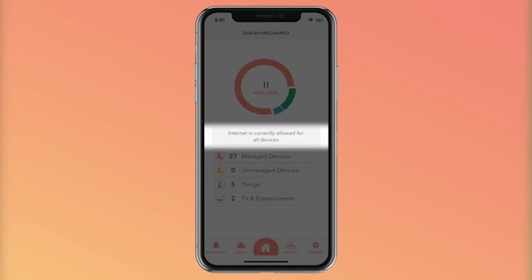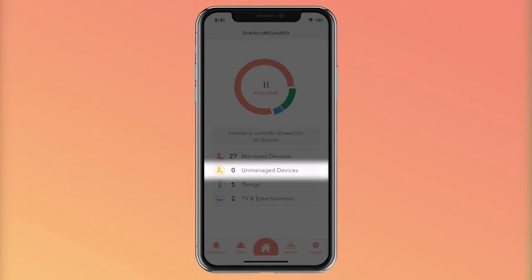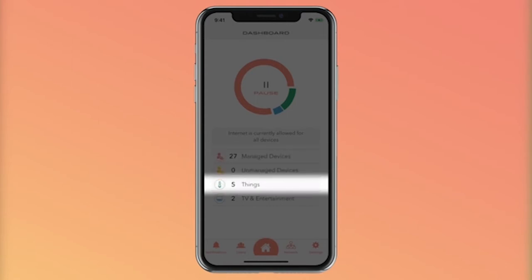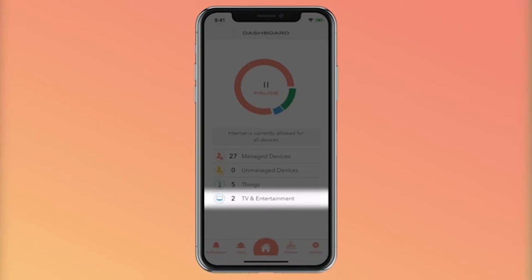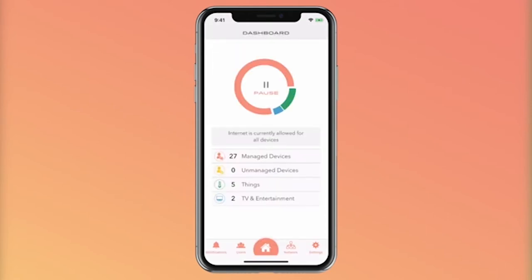The Gryphon smart Wi-Fi mesh system not only blankets your home in seamless Wi-Fi, but it also lets you closely monitor your family's online activities and control what sites they can visit and when. It's a tri-band system that dedicates one 5GHz band to backhaul and uses the remaining two bands to deliver relatively fast throughput to homes of up to 6,000 square feet. Its robust parental controls are easily managed using the Gryphon mobile app, and its cloud-based security service protects your network and connected devices from malware and virus attacks.